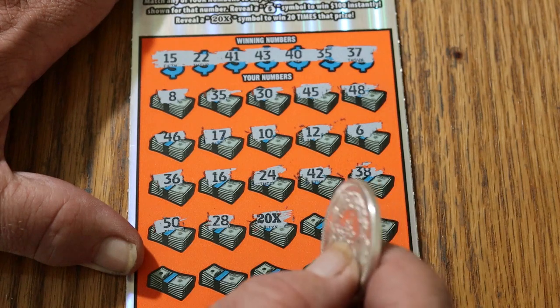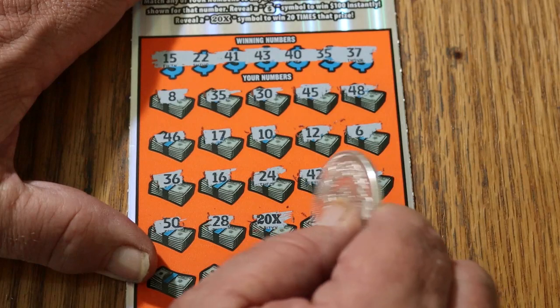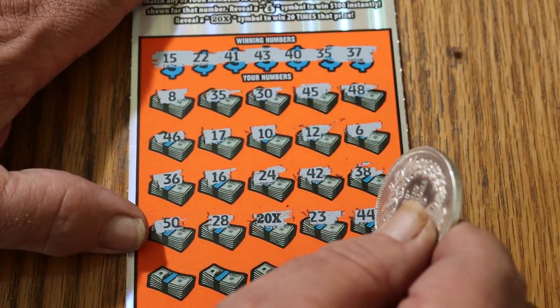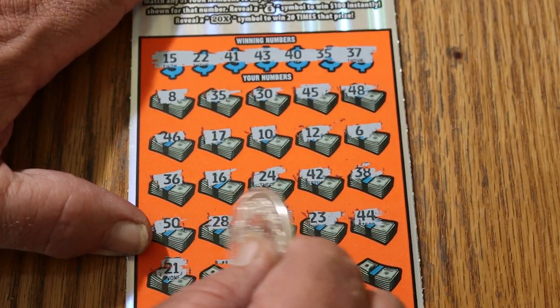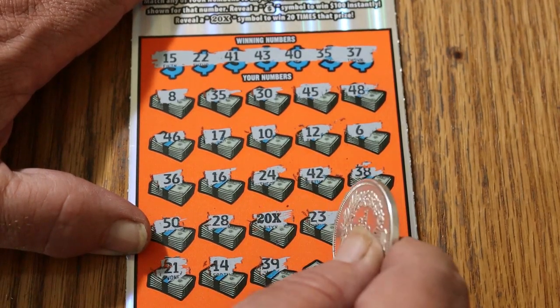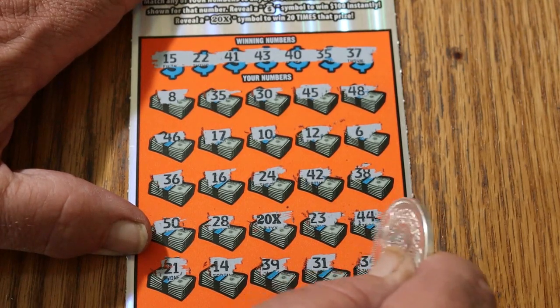Oh, that is so nice when you find this with something there. 23, 44, 21, number 14, 39, 31, and in the corner here we've got 34.